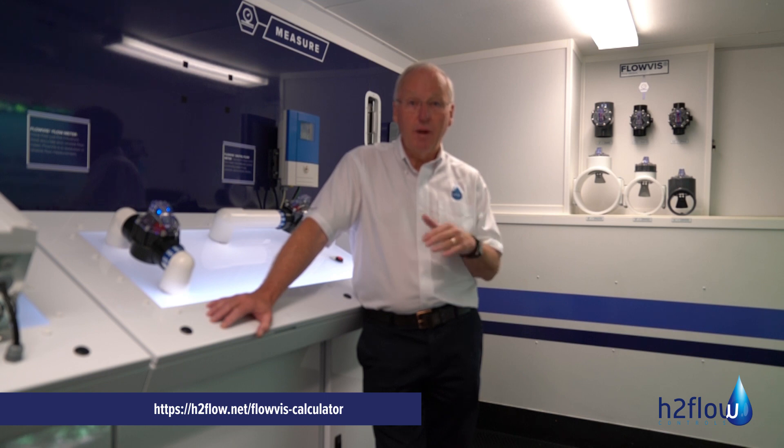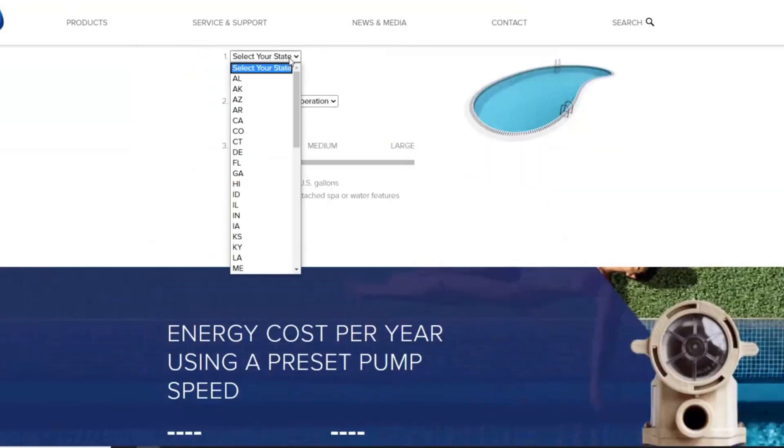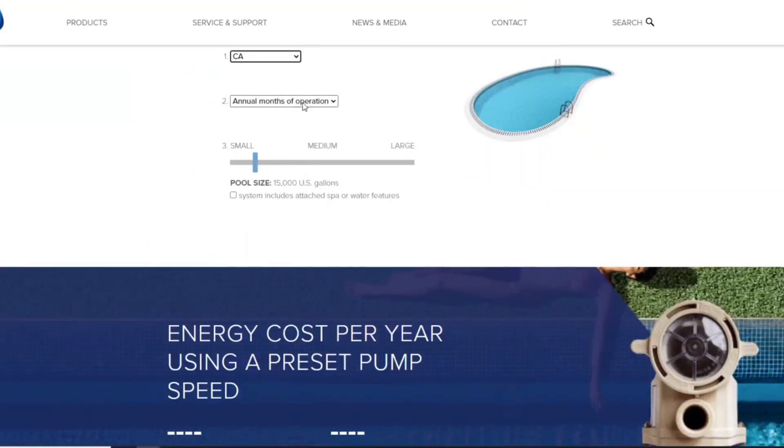To demonstrate this, we would encourage you to go to the link shown in this video — beneath where I'm at right now and also in the text below. That will take you to a calculator where you can actually experiment with changing the different RPMs by just a few hundred RPM to see what your energy savings would be.